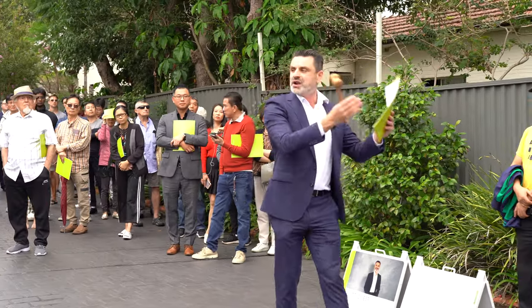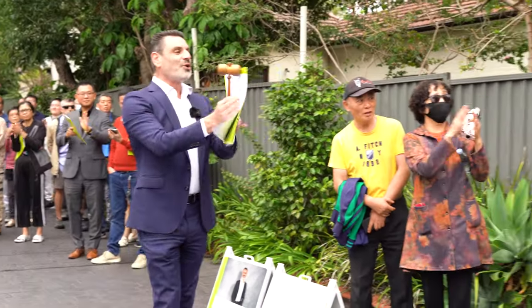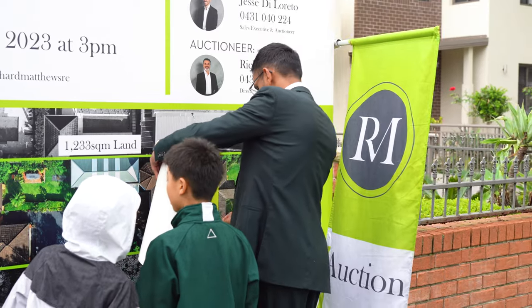Welcome, family, to 118 Barclay Road in Stratfield. Sold! Congratulations. Welcome home and well bought. What an absolute delight.